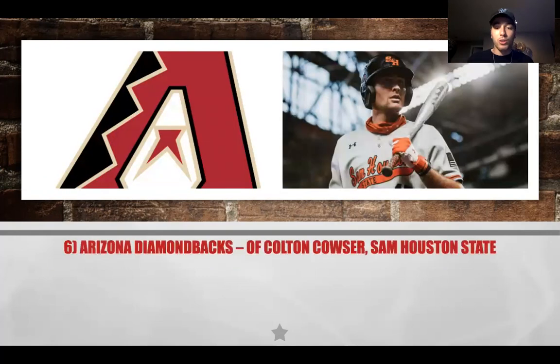At number six, the Arizona Diamondbacks select Colton Cowser. He's got a nice 6'3" frame, can hit to all fields, and has shown power potential at Sam Houston State — one of the more polished hitters in the class. Arizona is likely going to sell assets at the trade deadline, potentially moving Peralta and Eduardo Escobar. They'll need to replace that hitting. In the short term it won't be great, but they are building a competent minor league system, and I like the Cowser selection.